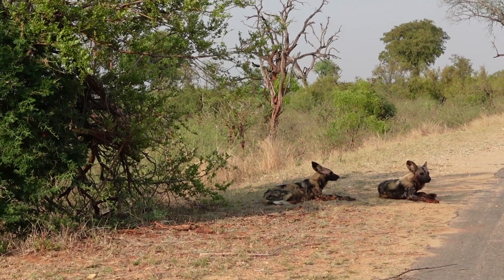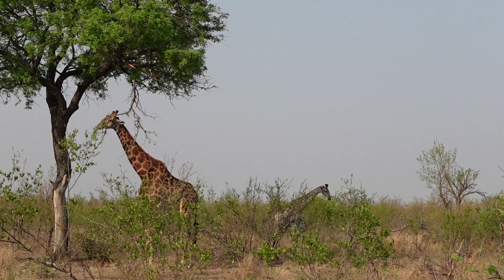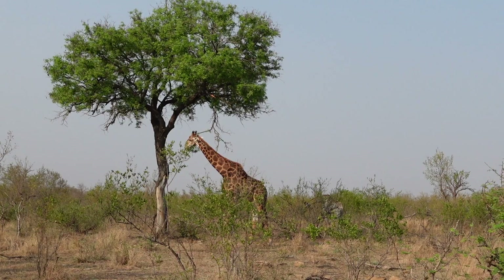We drove through the gate and immediately saw our first sighting which were wild dogs. These are honestly one of my favorite animals, but unfortunately we couldn't watch them for too long as they carried on moving.